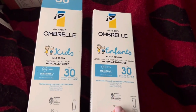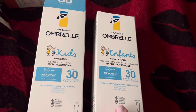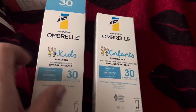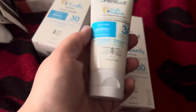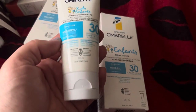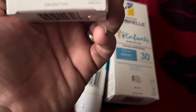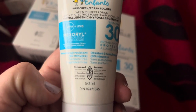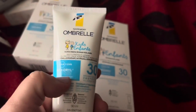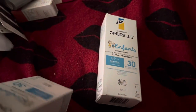The first thing I found are these Garnier Umbrella Infants Lotion — it's a sunscreen lotion. I opened one of the boxes to show you what it looks like; it's just a little tube. They are 20 ounces, 90 ml. It smells pretty good, it has a clean smell to it. So I only picked up two of those.